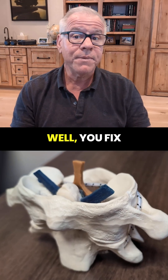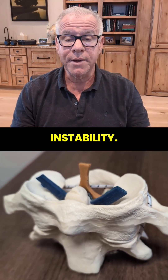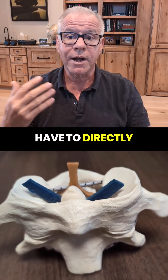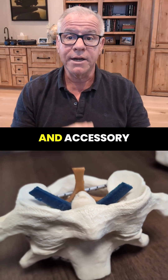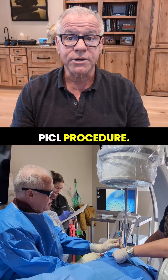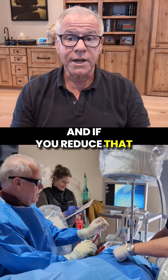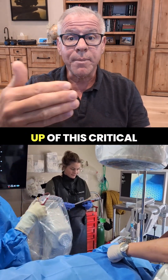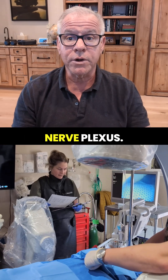Now, how do you fix that? Well, you fix the craniocervical instability. If you're going to do that through injection, you have to directly inject the alar and accessory ligaments. That can be done through the PICL procedure. And if you reduce that instability, you can reduce the ongoing irritation of this critical nerve plexus.